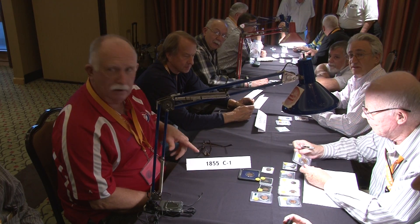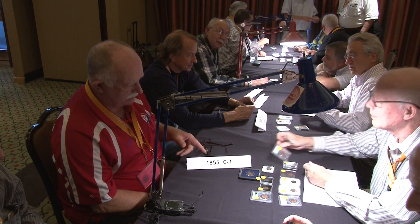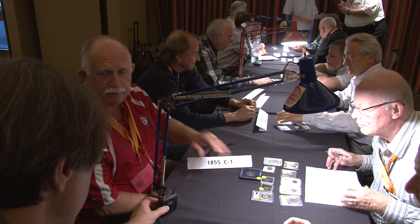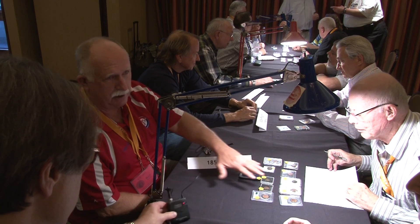What are we looking at here? What group are you and what are you looking at? We have 1855 C1 and we're trying to ascertain the top five points of the ones that are presented.